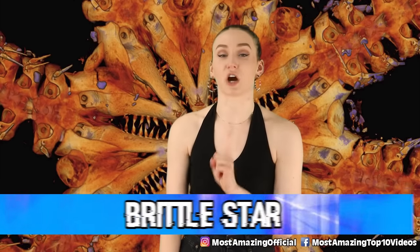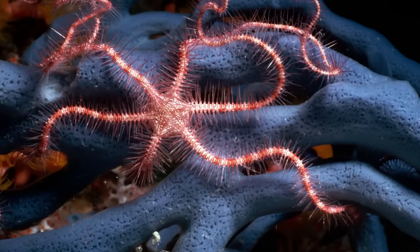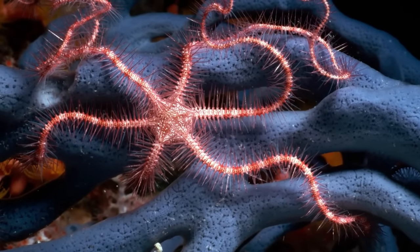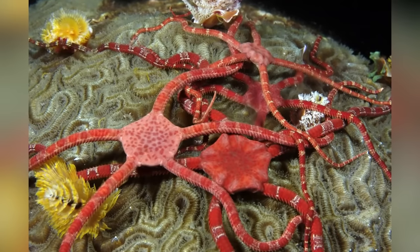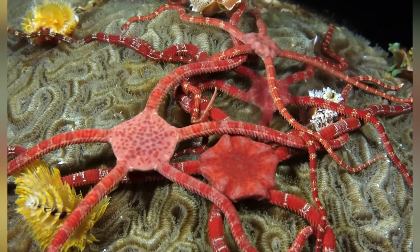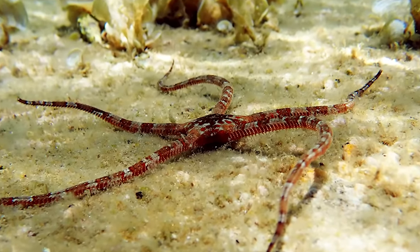In our ninth spot today, we have the Brittle Star. I want to take a look at one Brittle Star in particular: one named the Game of Thrones Star, because its appendages look like the thorny crown found on the second Game of Thrones book cover, A Clash of Kings. What's weird about these creatures is that they don't have any brains or eyes, yet they somehow know what they need to do to survive. It's literally a brainless organism wandering around the bottom of the ocean. When fish get close to it, they reach out their tentacles, wrap them in a spiral, and then eat them. They literally look like creepy little brainless aliens.